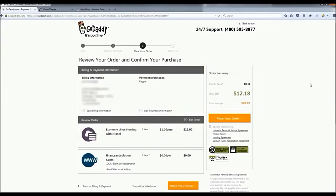After you pay, you'll land on your confirmation page. Make sure everything looks right — your total should be $12.18. Click 'I agree' and then place your order.